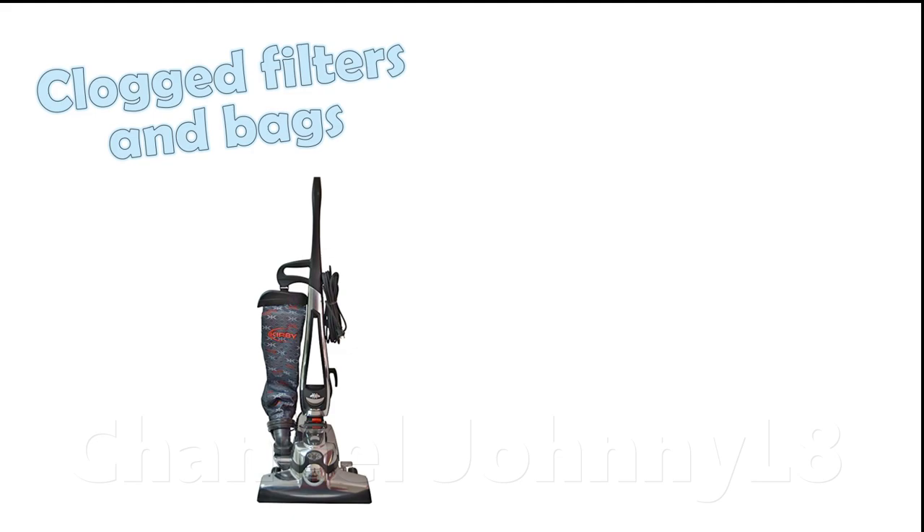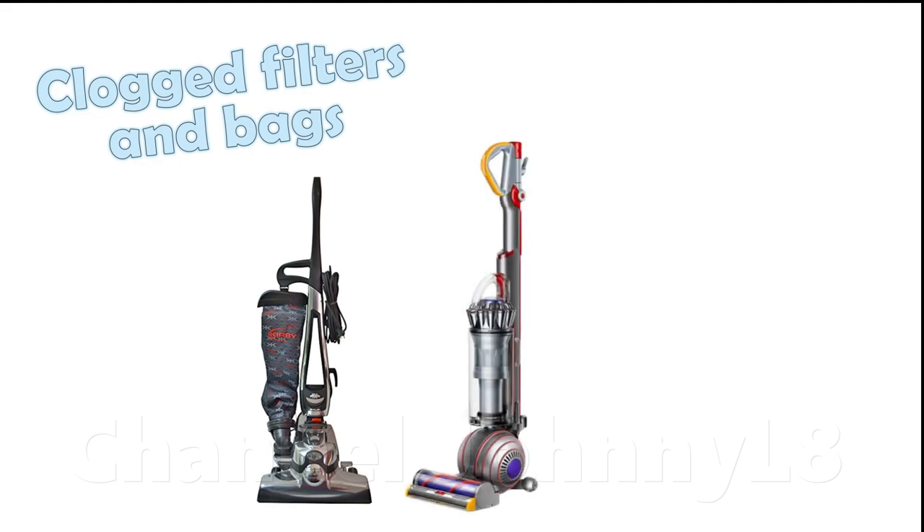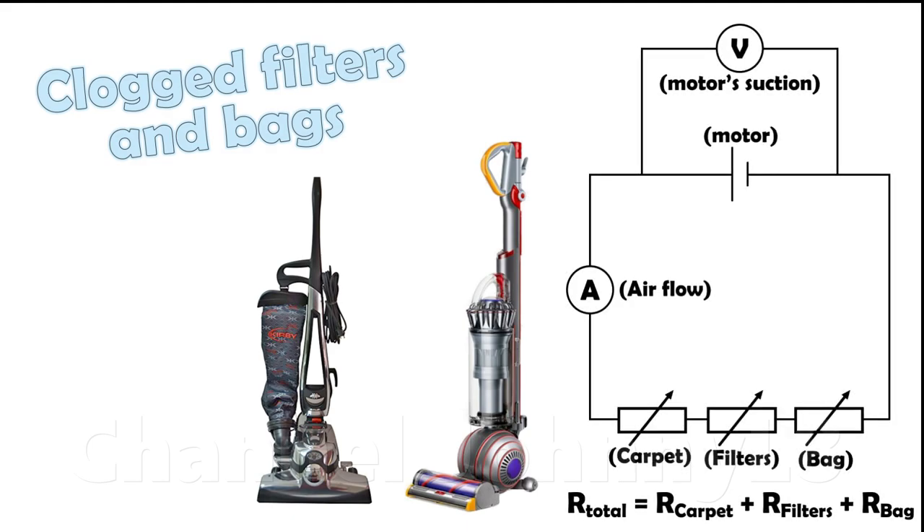While bag technology has improved to minimise this resistance value, it still occurs, and they still lose air flow at the carpet relative to a pristine bag or Dyson bagless cleaner. The overall resistance is the sum of the individual resistances, and the flow through the pile and resulting cleaning performance correspondingly decreases.